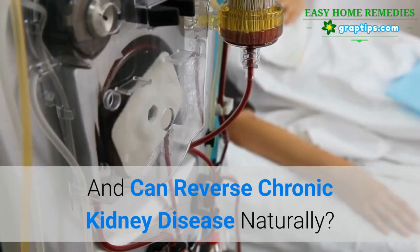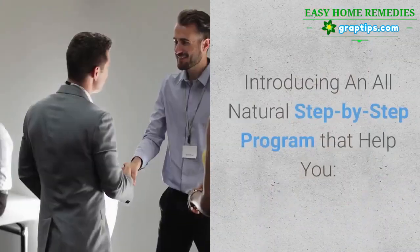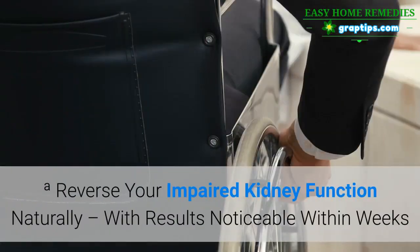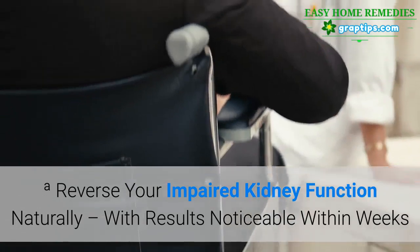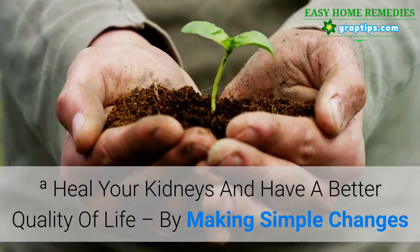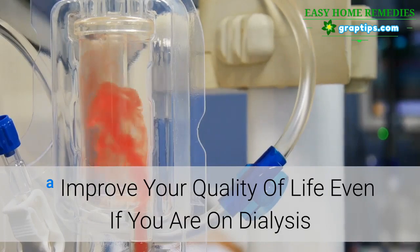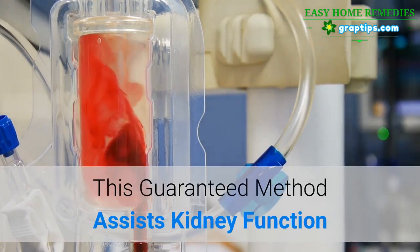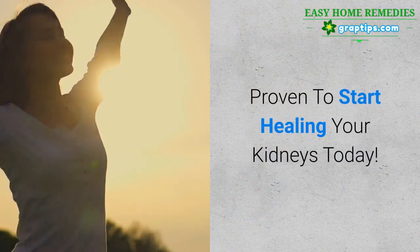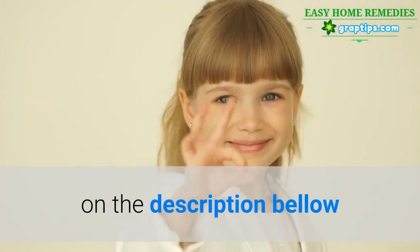Can you reverse chronic kidney disease naturally? Yes, there is hope for reversing chronic kidney disease. Introducing an all-natural step-by-step program that helps you reverse your impaired kidney function naturally, with results noticeable within weeks. Heal your kidneys and have a better quality of life by making simple changes that have dramatic results. Improve your quality of life even if you are on dialysis. This guaranteed method assists kidney function even if you are in end-stage renal failure. Proven to start healing your kidneys today. Get recommended programs on the description below.